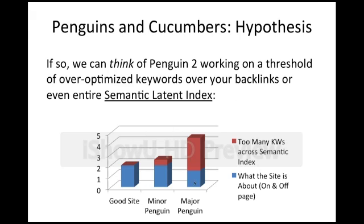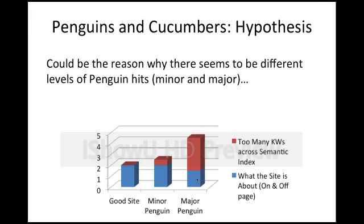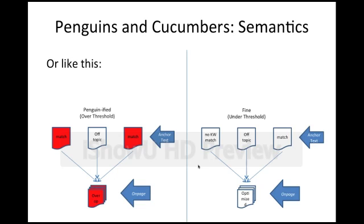You could have a minor Penguin hit where you're just a little bit over-threshold, with too many keywords across your entire semantic index — either backlinks alone or backlinks combined with on-page. Or you could have a major Penguin hit where you're well above threshold and Penguin just hammers you. This could explain why you see minor and major Penguin effects: some are just a little over-threshold, maybe with on-page problems or not, and some are way over-threshold. There is another way to look at this — more of a link diagram. These sites here have keyword matches that are over-optimized beyond some threshold, with perhaps 60% of links being over-optimization — I'm making up those numbers, I'm not sure of the exact threshold.